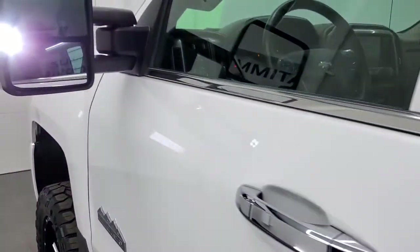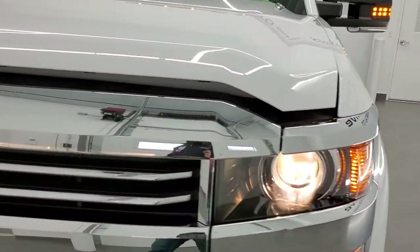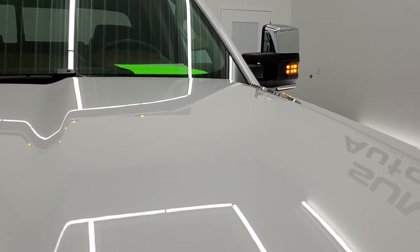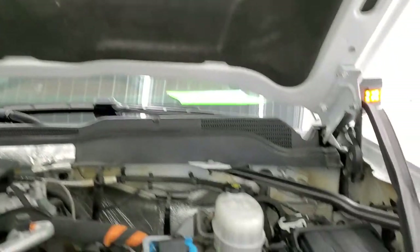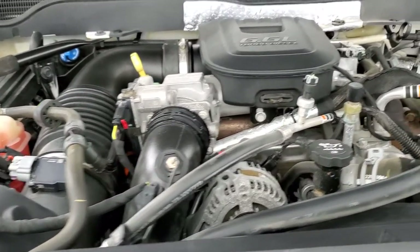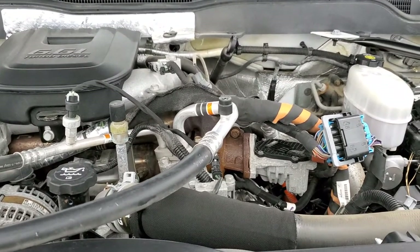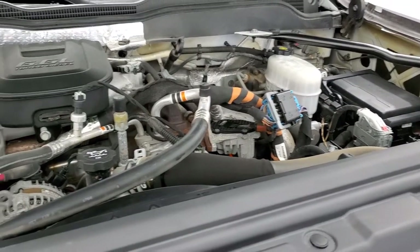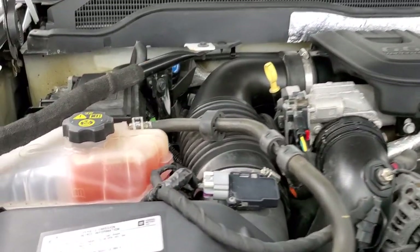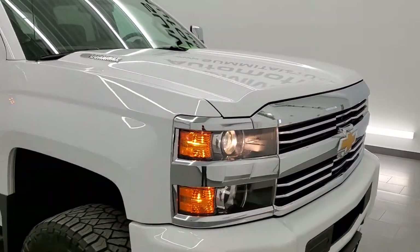Starting it up and taking a quick look under the hood. Under the hood we have the 6.6 liter Duramax diesel with the LML motor. The engine is very clean and very smooth. The truck has been fully safety inspected by our service shop, has a fresh oil and filter change, all fluids checked and topped off, and has been gone through mechanically 100%. I would highly recommend this truck from a quality and condition standpoint.